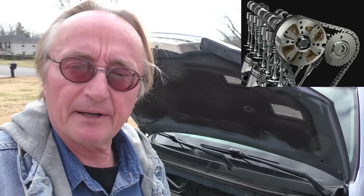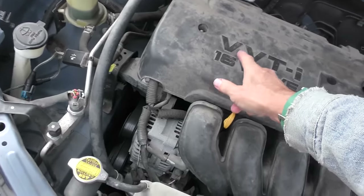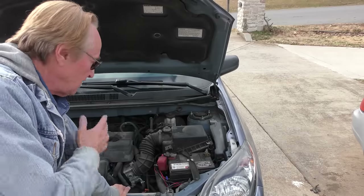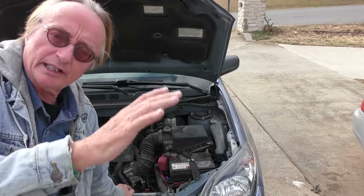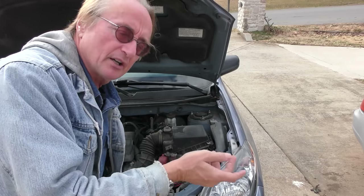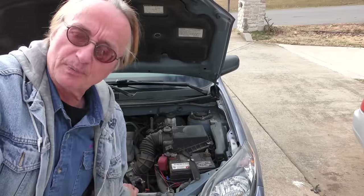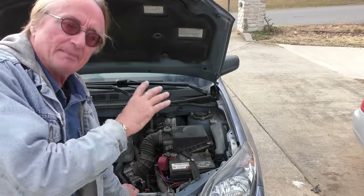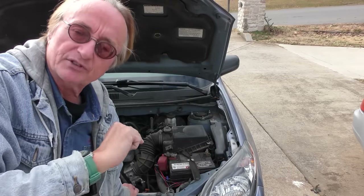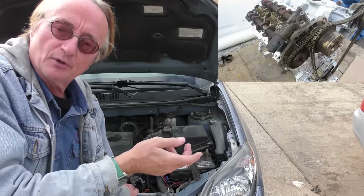Almost all vehicles have variable valve timing. This 2007 Matrix has Toyota's variable valve timing. There are various systems out there, but they all require a clean source of oil to work. They have tiny little holes and actuators that can clog up. You either spend a fortune replacing them, or you can buy kits that bypass and jam them in place, so they're not adjustable — like an old Celica — and they'll run perfectly fine.